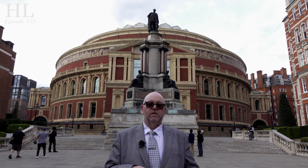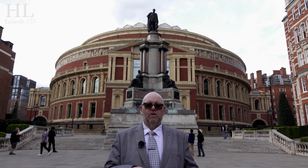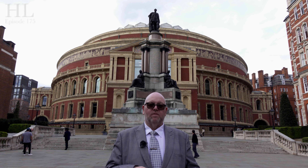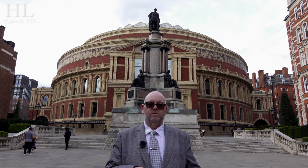Thank you very much for watching — we do hope you enjoy these videos and if you do, please hit subscribe. If you want to know when videos are uploaded, there's a notification bell just below, and if you want to see what we do outside of these videos, please go to historylord.co.uk to see about the walking tour of London, or have a look below to see about James's YouTube channel, which is called Last Line Films.